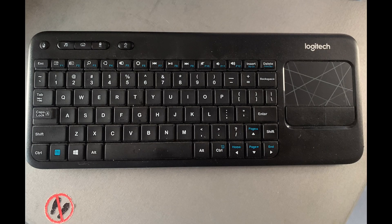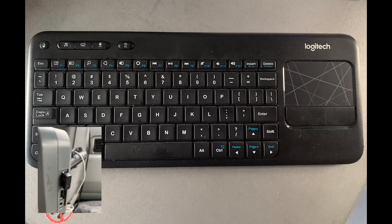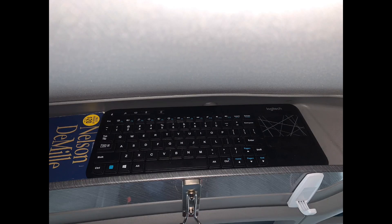This Logitech keyboard is available from Walmart — it is inexpensive. I selected this one for several reasons: it has a trackpad, it's very compact, and it uses a little dongle which plugs into the side of your Qualcomm. One of the best things is this particular keyboard stores in the space above the CB radio in the center console — it fits perfectly in there, it doesn't rattle or move around. It is a great place to store it.